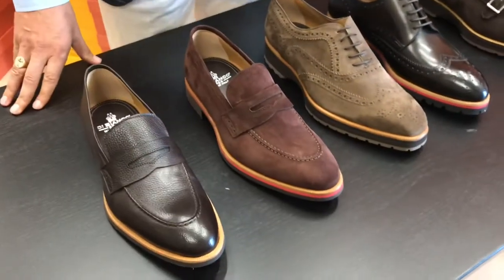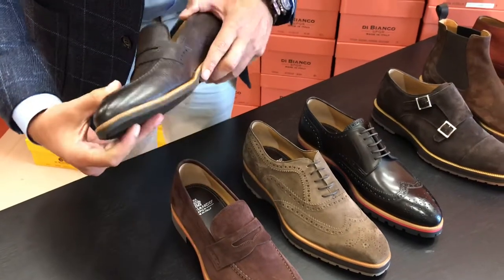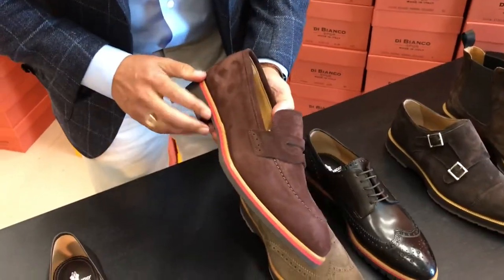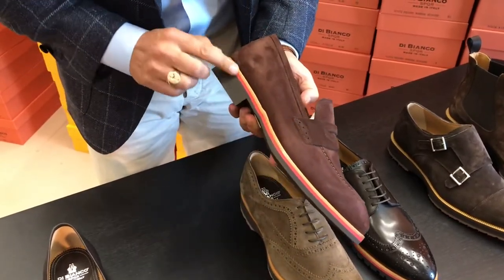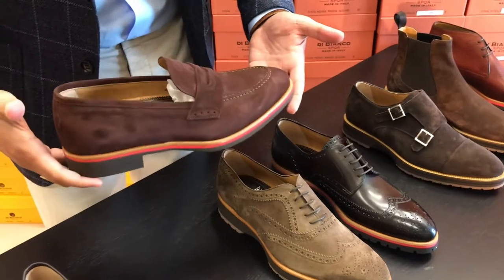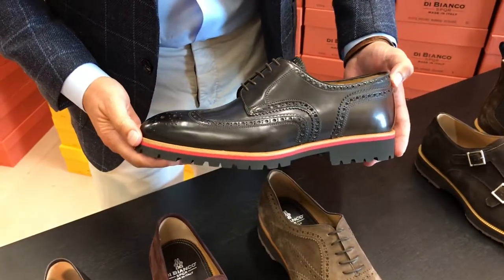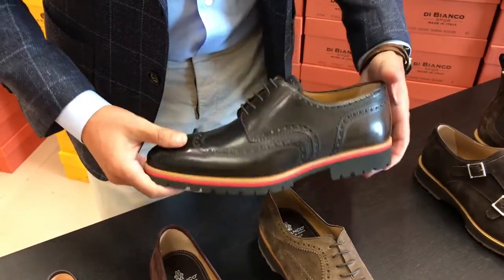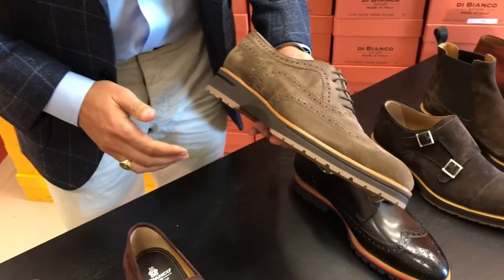For new fall models, we've got one in a dano napa, nice and soft, really flexible, and we've lightened up the guard low to make it a little sportier. This is an espresso velour, a nice color for fall — we've lightened the guard low again and added a layer of red rubber, which I call the red stripe, for a really nice sporty effect. Here's another one where we've taken an Oxford wingtip and put the red stripe on a mountain sole, giving it a chunkier look but with an ultralight sole, so extremely comfortable.